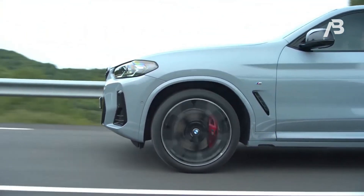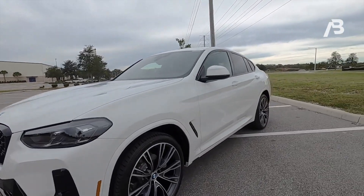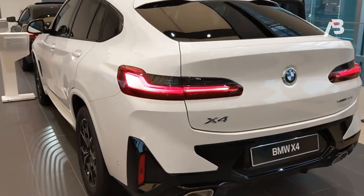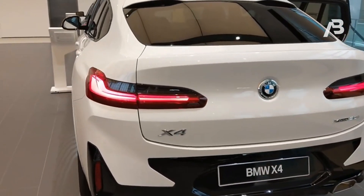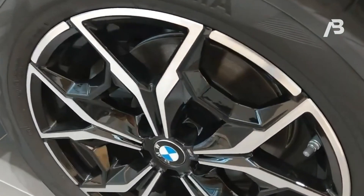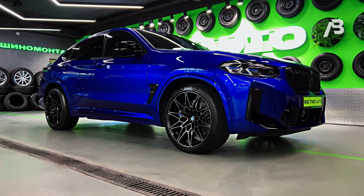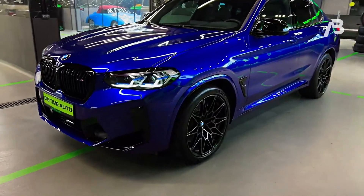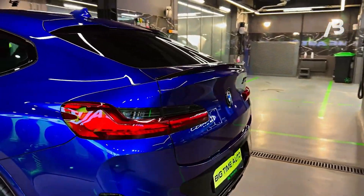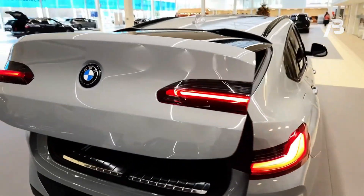The base X4 XDrive 30i is propelled by a turbocharged 2.0-liter four-cylinder engine, delivering 248 horsepower and 258 lb-ft of torque, clocking a respectable 6.2 seconds in the sprint to 60 mph — offering ample performance for everyday driving. For those seeking an adrenaline rush, the X4 M40i is the ultimate choice, boasting a turbocharged 3.0-liter six-cylinder engine pumping out an impressive 382 horsepower and 365 lb-ft of torque.